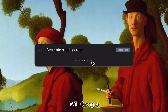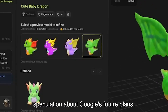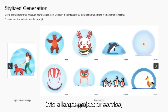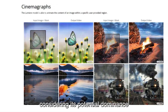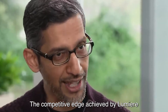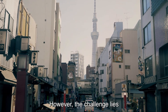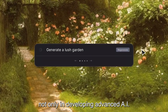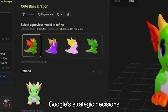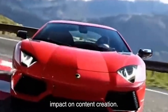While Lumiere has garnered widespread attention, the question arises: will Google release this model to the public? The absence of open-source code or weights raises speculation about Google's future plans. It is plausible that Google might integrate Lumiere into a larger project or service, given its potential dominance in the evolving landscape of AI-generated content. Google's strategic decisions will undoubtedly influence the trajectory of Lumiere's impact on content creation.